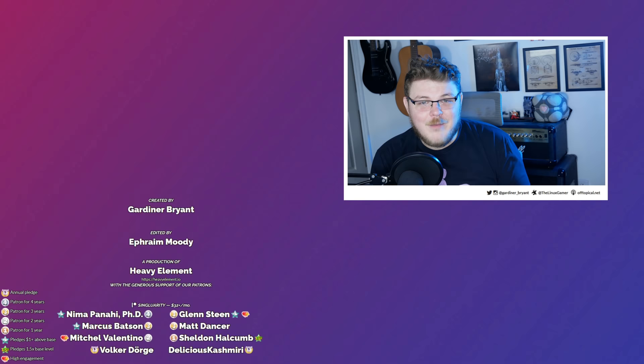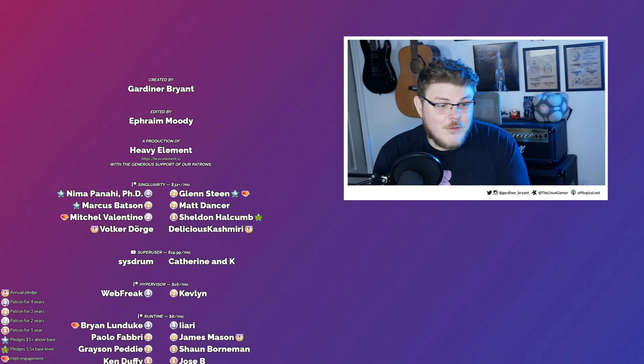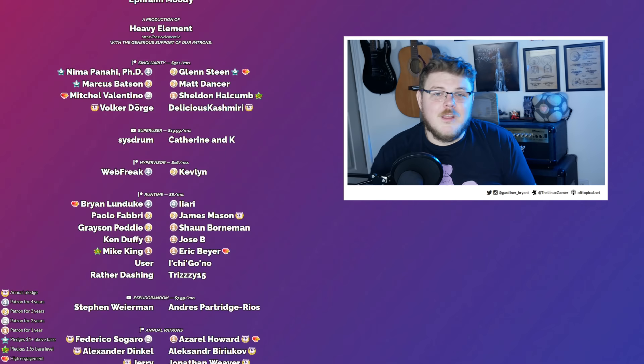I'd like to know what you think. Do you have a Librem 5? Let me know down in the comments. Are you using it as your daily driver yet? I'm curious to hear what you have to say. If you don't have a Librem 5, what's keeping you from jumping in? I'd love to hear that as well.